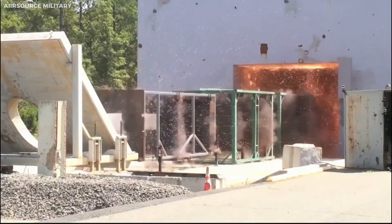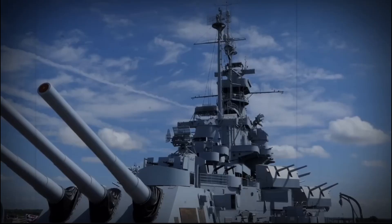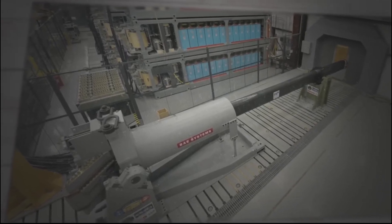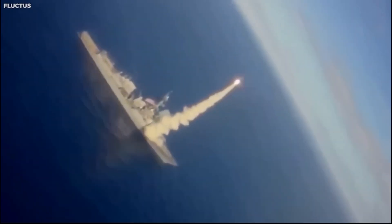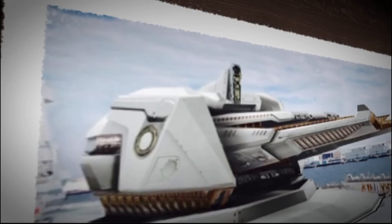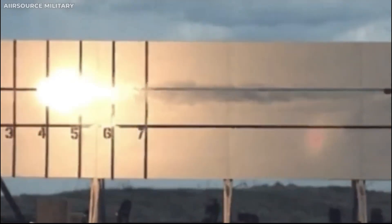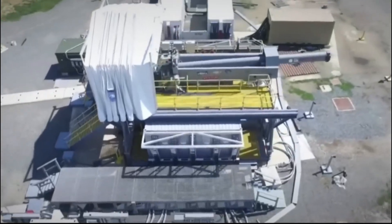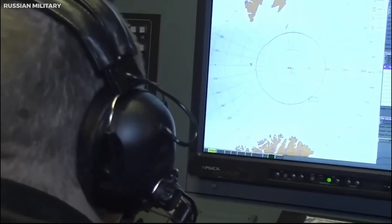Despite these notable accomplishments, the Navy has opted to halt the development of the railgun and shift its attention to hypersonic missiles. They intend to preserve the wealth of information and data derived from their testing, holding open the possibility of resuming the railgun project should advancements in technology make it more feasible. The Navy has also chosen to employ the HVP with existing firearms rather than investing in new railgun platforms. This decision is attributed to numerous technical challenges: the railgun demands substantial electricity, is prone to rapid wear and tear from friction and heat, requires cooling down after each shot, and contends with aerodynamic forces and electromagnetic interference that can affect the projectile's trajectory and precision.